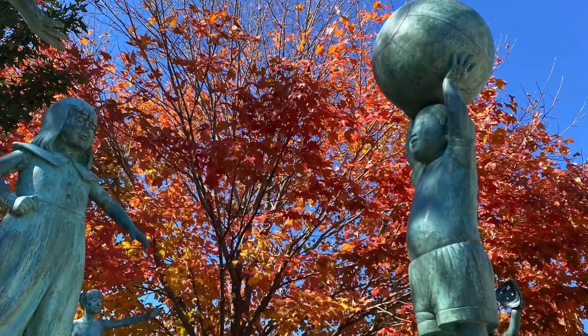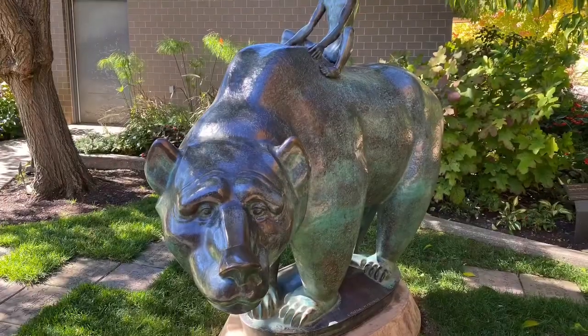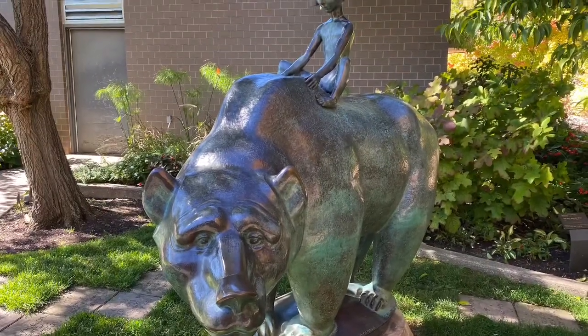The park opened in 1995 and is named after Frederik Meijer, founder of the Meijer grocery megastore chain found throughout the Midwest.